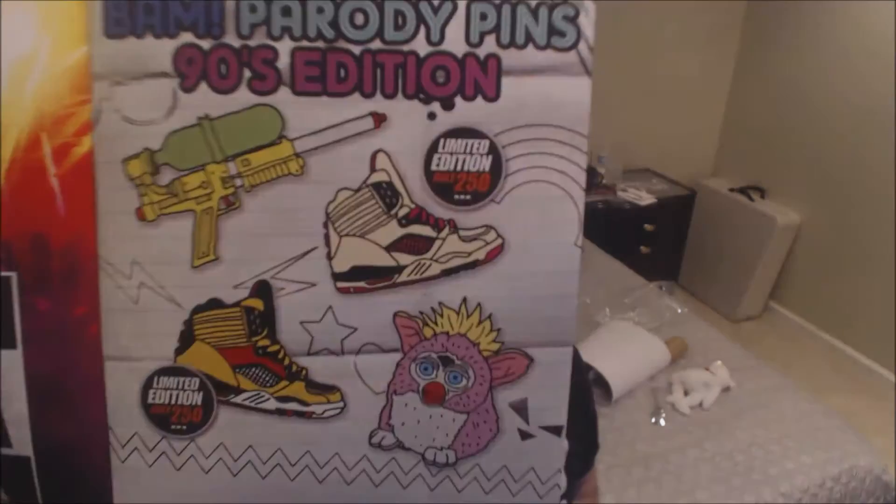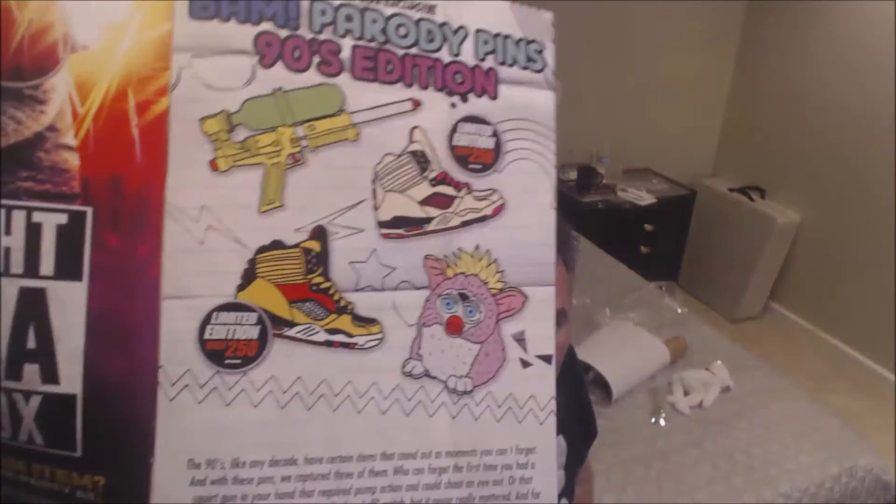BAM parody pins 90s edition — looks like you had a Super Soaker, a couple pairs of tennis shoes, and a Furby, which I got. Beanie Babies from the 90s, commons and rares. One of the biggest crazes of the 90s were Beanie Babies — little animals everywhere — and they became a craze, yes they did.